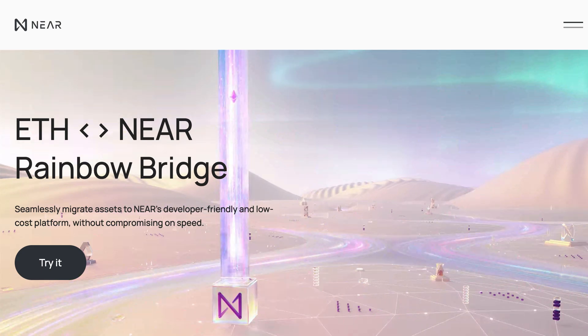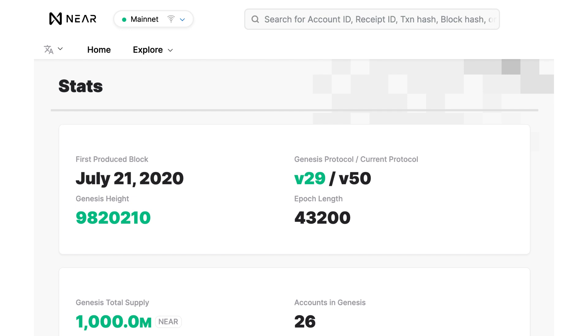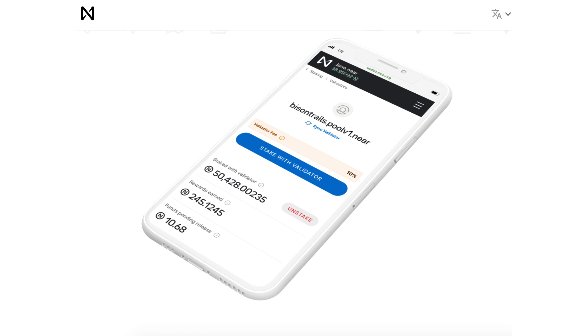Developers can also port their Ethereum application using Aurora, an EVM solution that runs on top of the NEAR protocol. The Rainbow Bridge allows to transfer ERC-20 tokens to the NEAR protocol. NEAR has an official block explorer, a testnet for deploying smart contracts, and an official wallet.